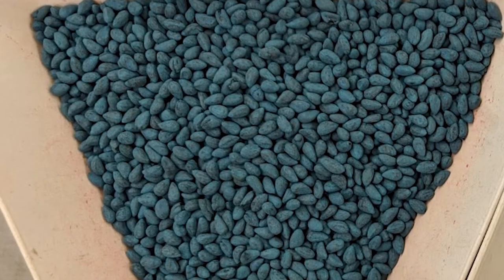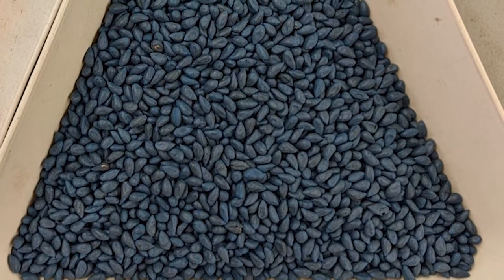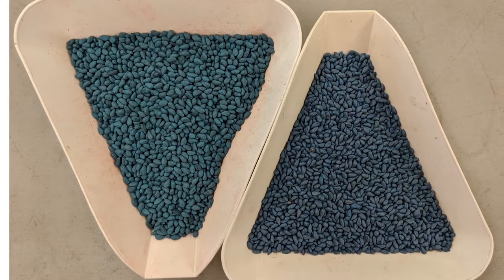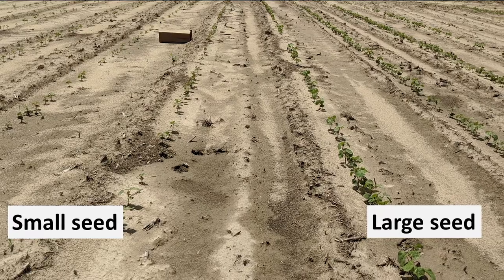A third important factor is seeding rates and final plant population. In situations when crop prices are low and cotton seed costs are continuing to increase, growers may decide to lower seeding rates in hopes of maintaining a good stand and comparable yield.